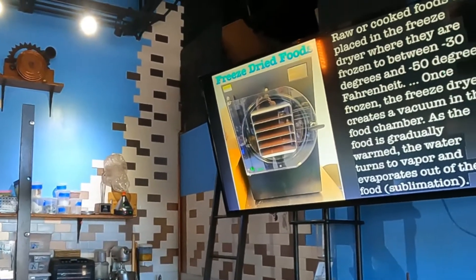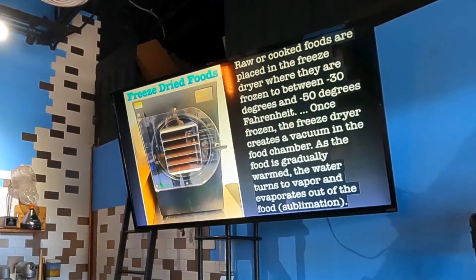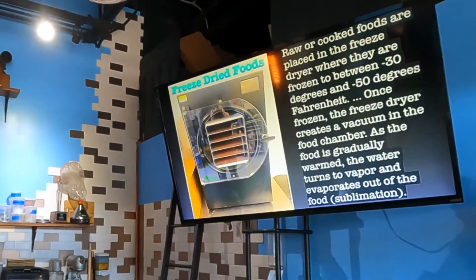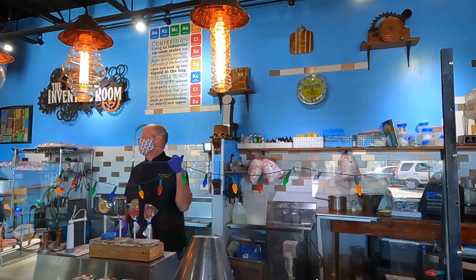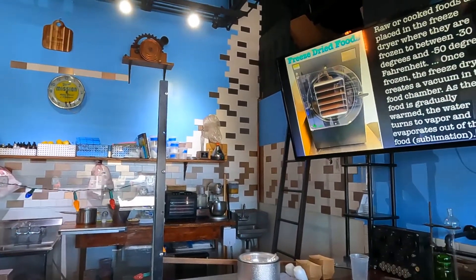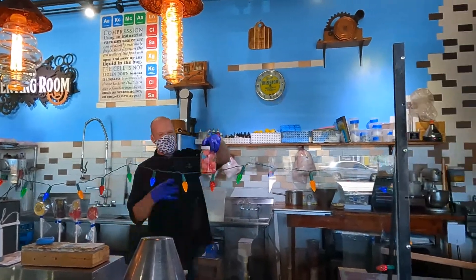Now let's talk about the freeze dryer. It's about the size of a refrigerator with four sheet trays. We put raw or cooked foods in and they're frozen between minus 30 and minus 50 degrees Fahrenheit. The freeze dryer then creates a vacuum, and as the food is gradually warmed, the water turns to vapor and evaporates out — again, sublimation. I can put a chicken breast in, freeze dry it, seal it in a mylar bag, and it's good for 25 years. Being Willy Wonka inspired, I like to put candy in — can you guess what this was? Jolly Ranchers! They lose moisture and puff up.